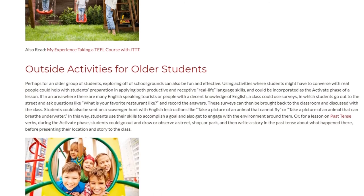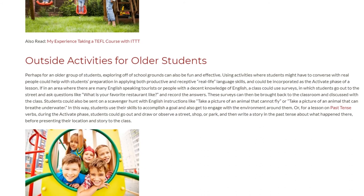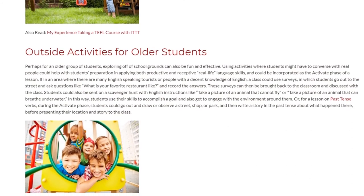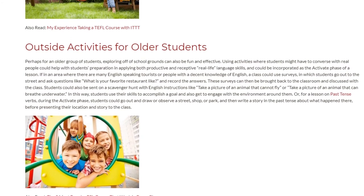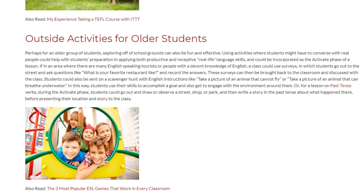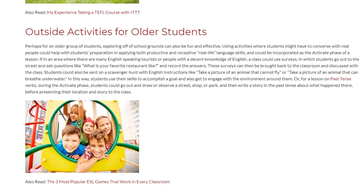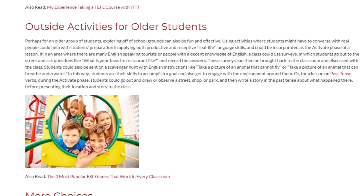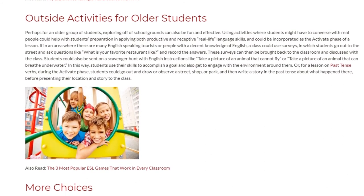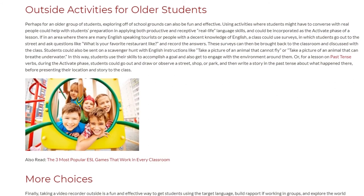Students could also be sent on a scavenger hunt with English instructions like 'Take a picture of an animal that cannot fly' or 'Take a picture of an animal that can breathe underwater.' In this way, students use their skills to accomplish a goal and engage with the environment around them. For a lesson on past tense verbs during the activate phase, students could go out, draw or observe a street, shop, or park, then write a story in the past tense about what happened there before presenting to the class.